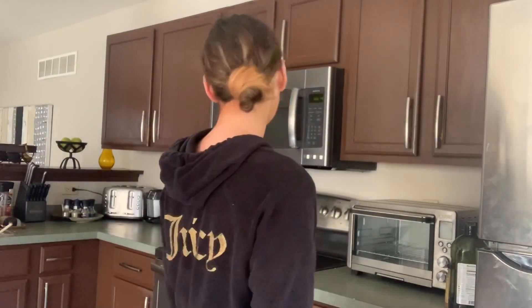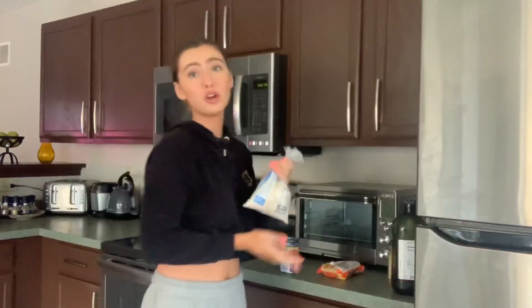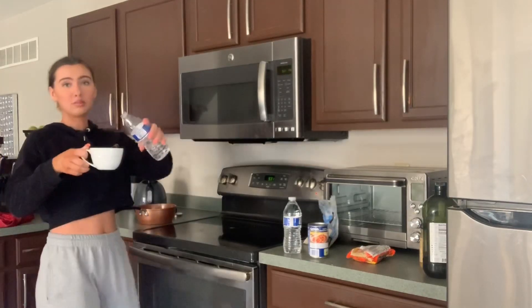It's now 5:26 — dinner time. We don't have any chicken, so I can't make chicken rice and beans, but I'm still going to make rice and beans. I looked everywhere for any type of meat but we literally have none, so rice and beans it is. First we boil two cups of water — my mom said this measuring cup is a cup so we're trusting her.